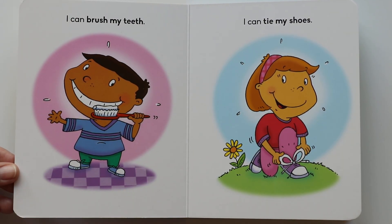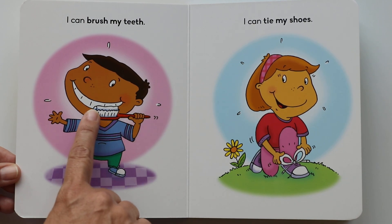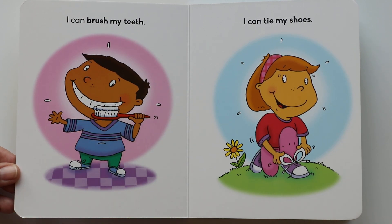I can brush my teeth. Brushing your teeth is so important. Do you see that toothbrush with the toothpaste? His smile is so bright because he can brush his teeth. Can you? Do you brush your teeth in the morning and at night? You should brush your teeth.